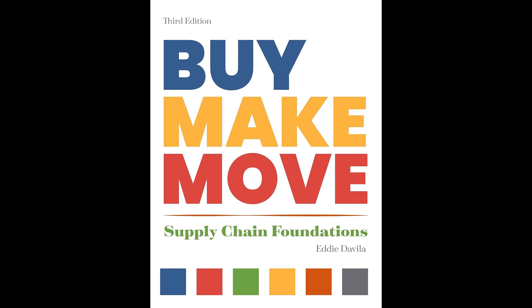Social responsibility within supply chains is another key topic, reflecting on how ethical considerations and sustainability can be incorporated into supply chain practices. This includes ensuring fair labor practices, reducing environmental impact, and engaging in ethical sourcing.